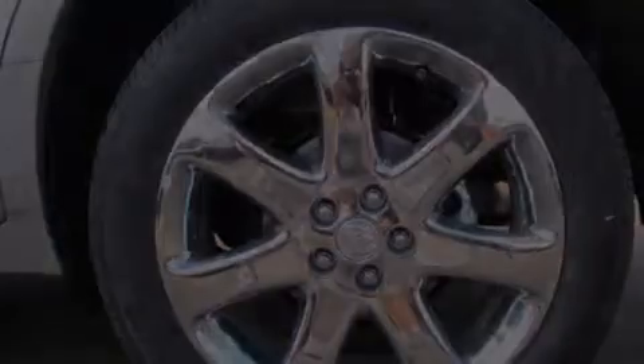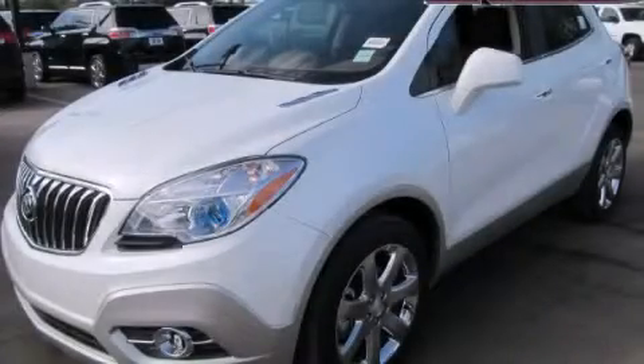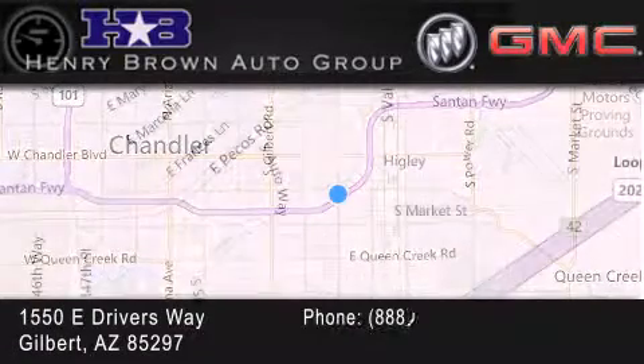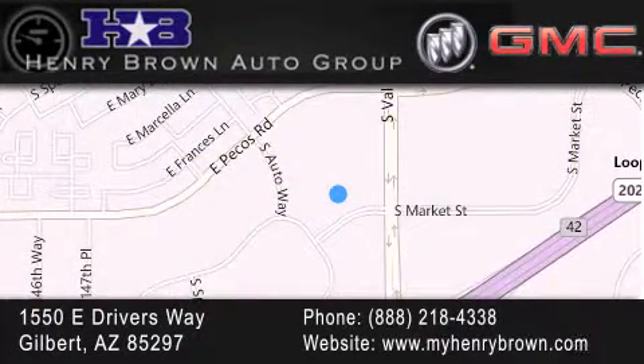Call or visit us right now and arrange your test drive today. Henry Brown Buick GMC is located at 1550 East Drivers Way in Gilbert. Family owned and operated, offering every customer a premier experience. Cars and trucks and trades are worth more at Henry Brown Car and Truck Store.